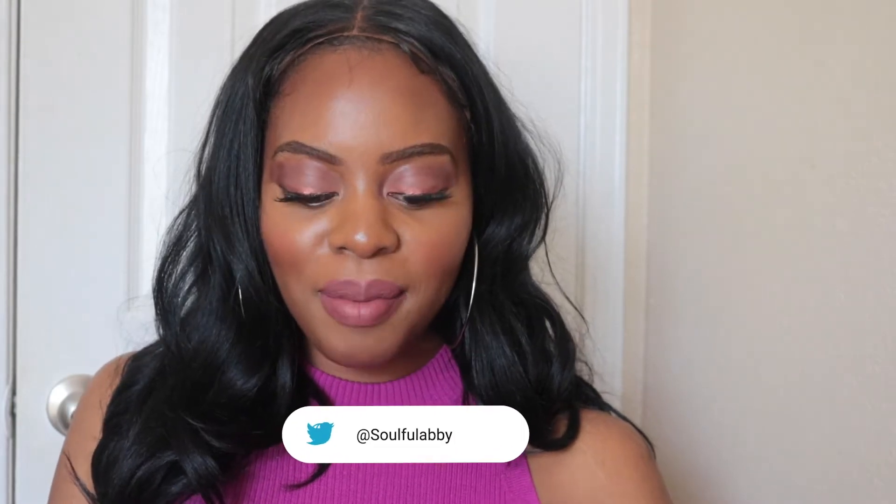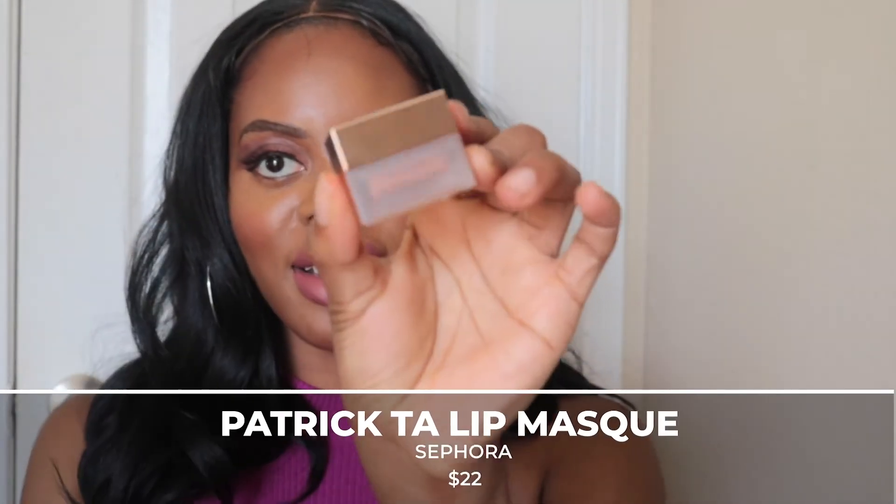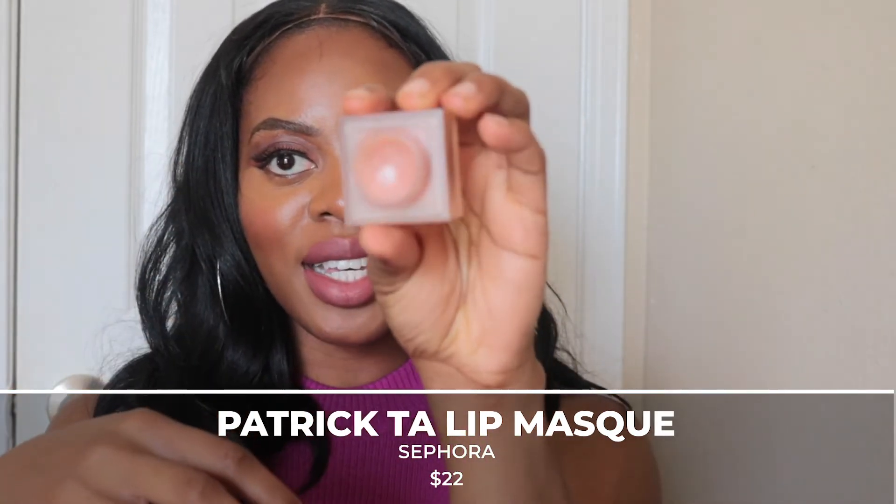The third item — I'm trying all these new brands — is the Patrick Ta lip mask. It comes in this gold packaging, which is very luxurious. I've already started using it. It smells semi-chocolatey, semi-minty — actually more minty. I got this because I finished my Milk lip mask and needed to re-up on another one.